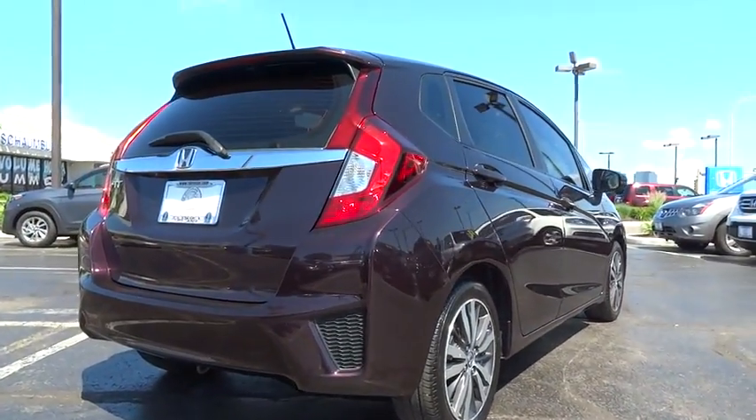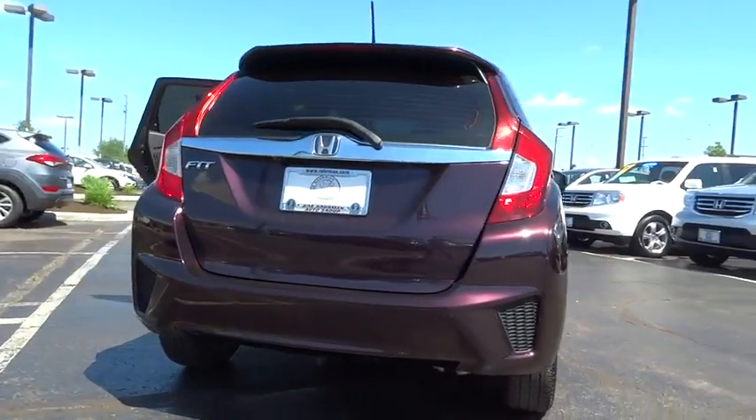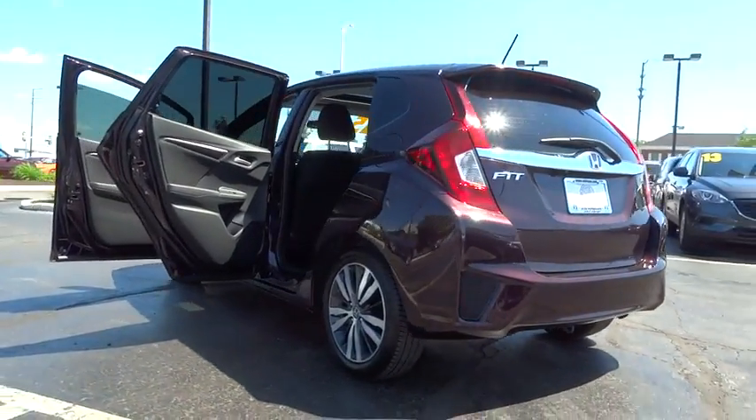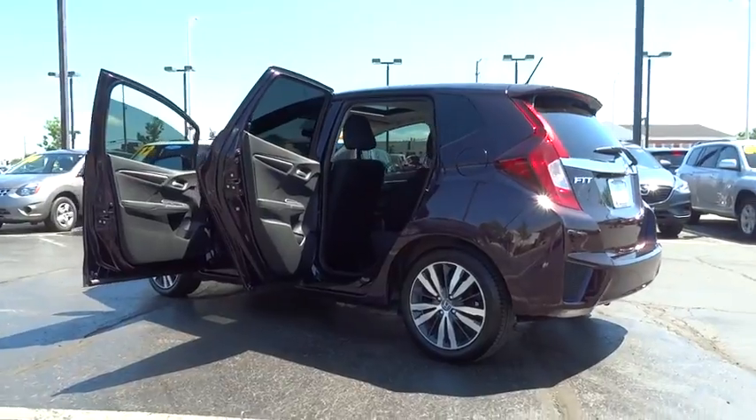This vehicle has less than 15,000 miles. Here are some of this vehicle's great options: traction control, dual airbags, alloy wheels, power steering, air conditioning front, fog lights.